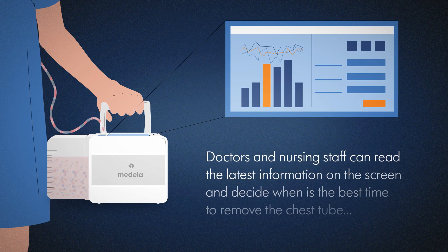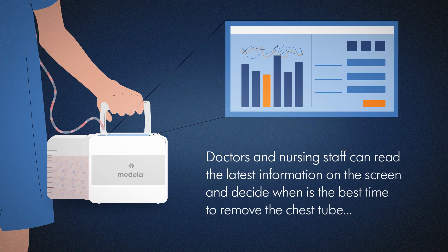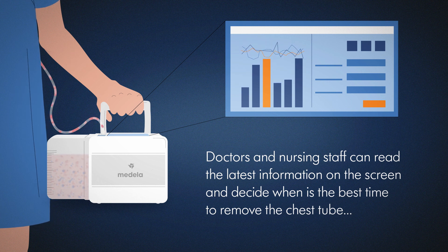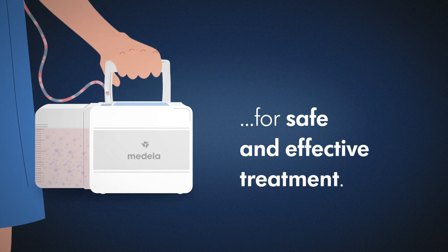Doctors and nursing staff can read the latest treatment information on the screen and work out the best time to remove the chest tube. For safe and effective treatment.